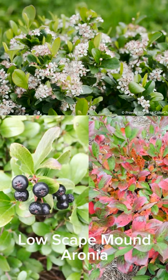Looking for a native for a tight spot? Check out Lowscape Mound Aronia. At about 2 feet tall and wide, it's Hardiness Zones 3 to 9 and has multi-season flair. Beautiful clusters of white flowers in spring, followed by blackberries the birds will love, and gorgeous red fall color.